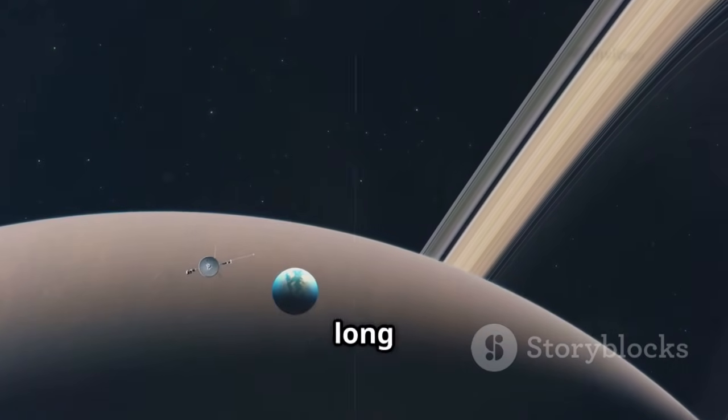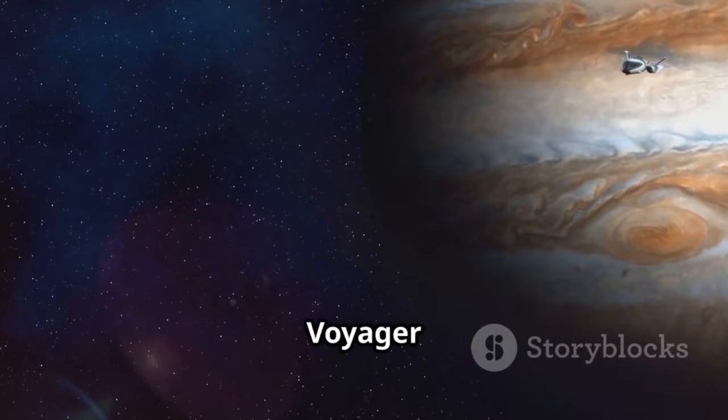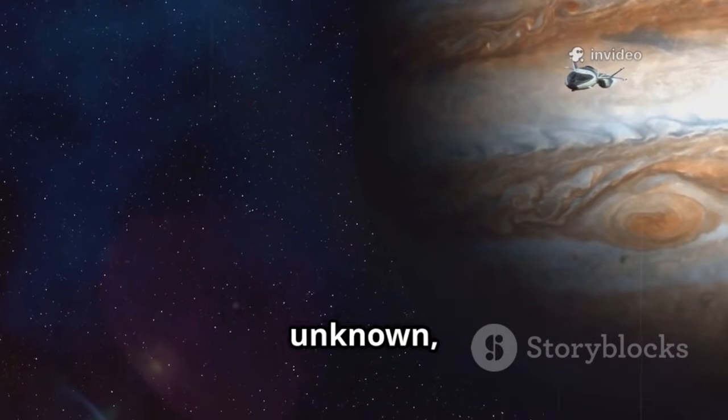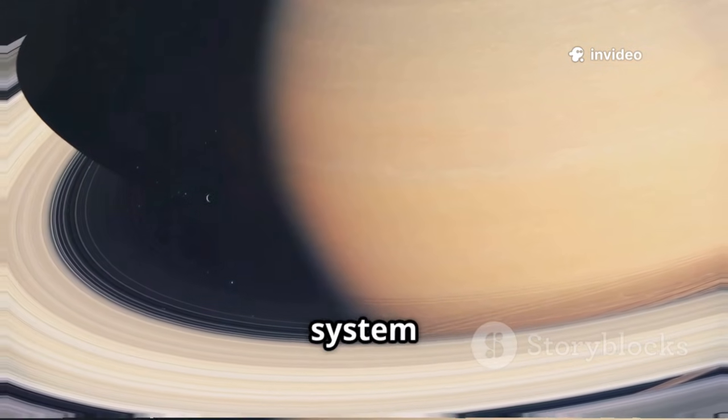Its journey was long and perilous, but the rewards were immense — a new understanding of our cosmic neighborhood. Voyager 2's mission was a leap into the unknown, driven by hope and curiosity. And it changed our view of the solar system forever.